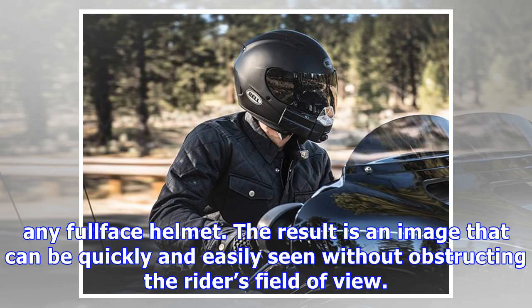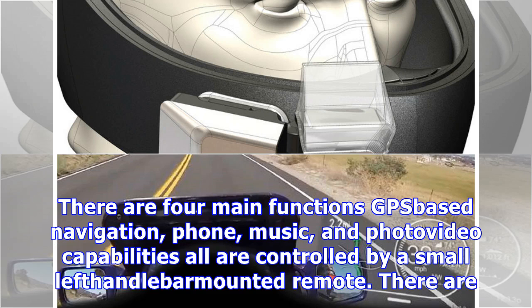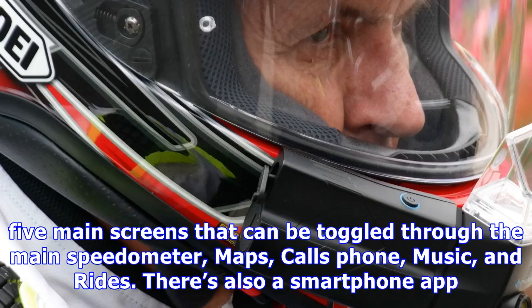The result is an image that can be quickly and easily seen without obstructing the rider's field of view. There are four main functions: GPS-based navigation, phone, music, and photo/video capabilities. All are controlled by a small left handlebar-mounted remote. There are five main screens that can be toggled through: the main speedometer, maps, calls, phone music, and rides.